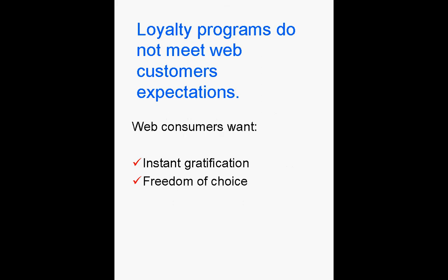Web consumers have little patience and demand freedom of choice. Waiting weeks to receive a reward picked from a limited set simply does not meet their expectations.